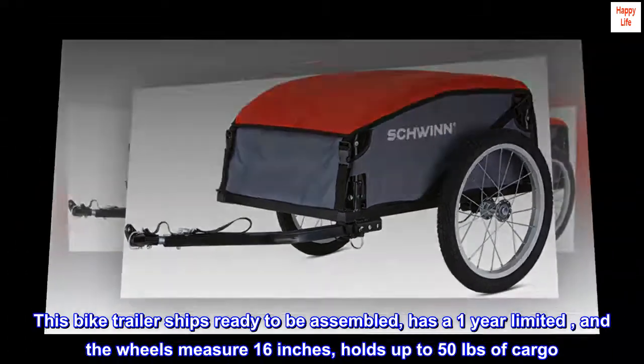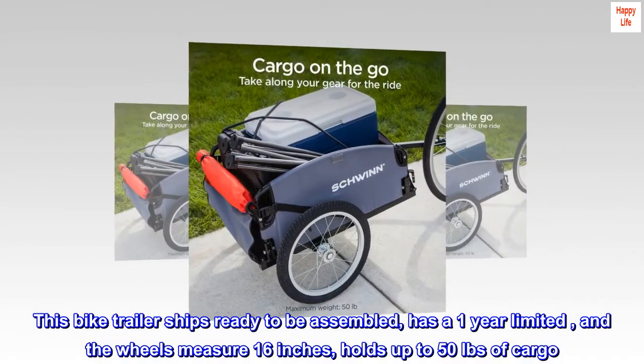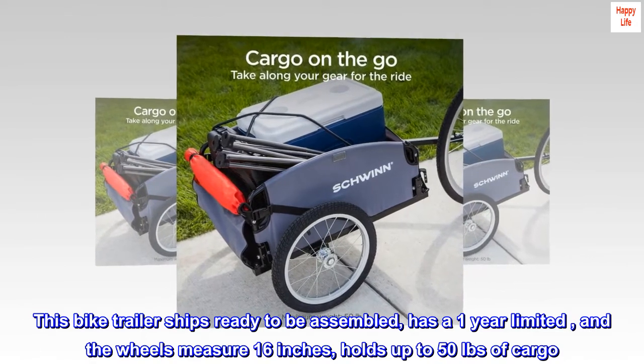This bike trailer ships ready to be assembled, has a one-year limited warranty, wheels measure 16 inches, and holds up to 50 pounds of cargo.